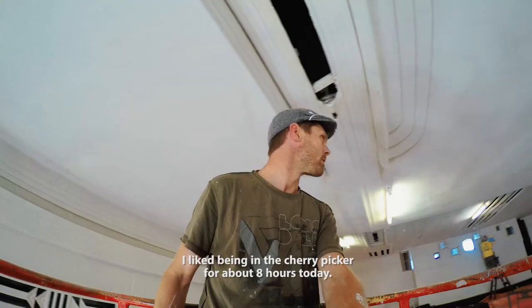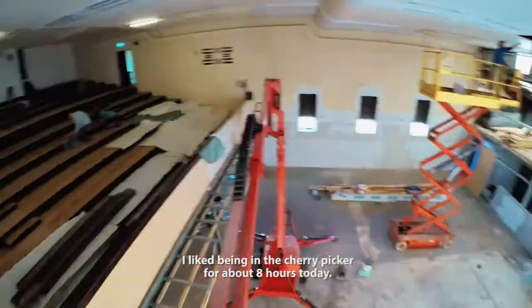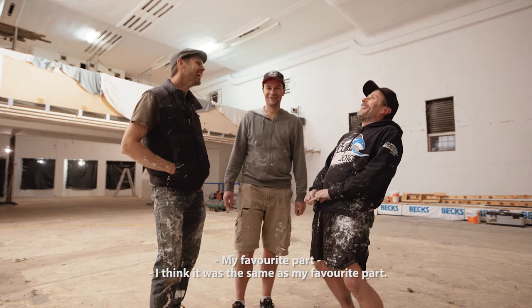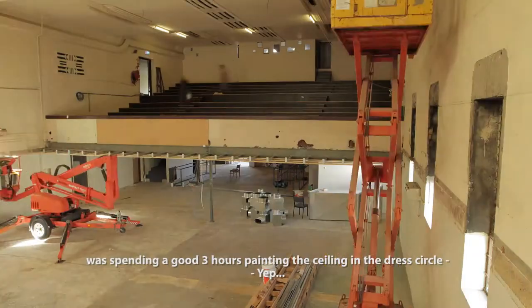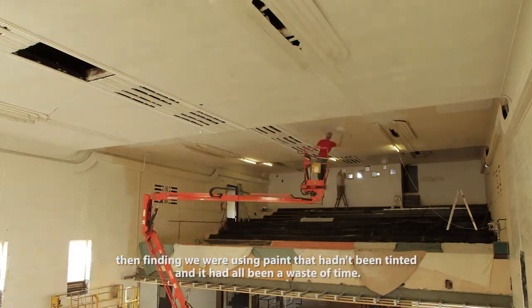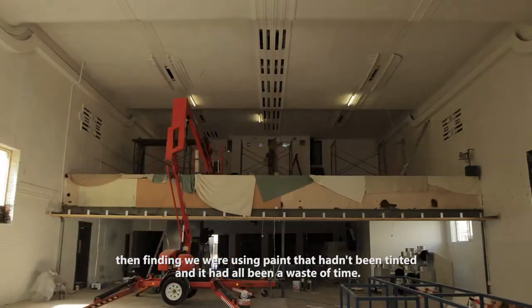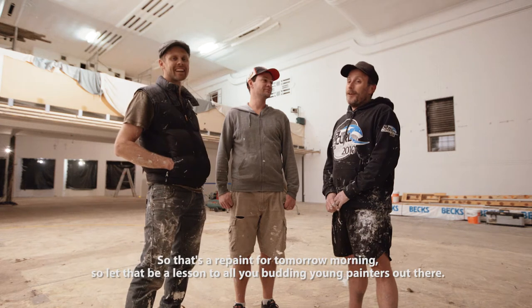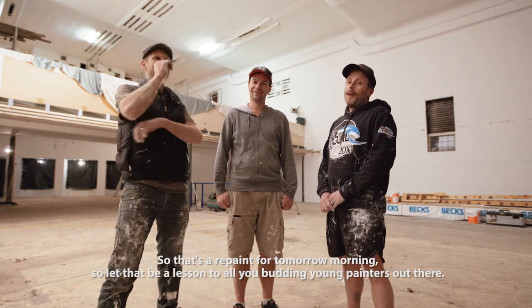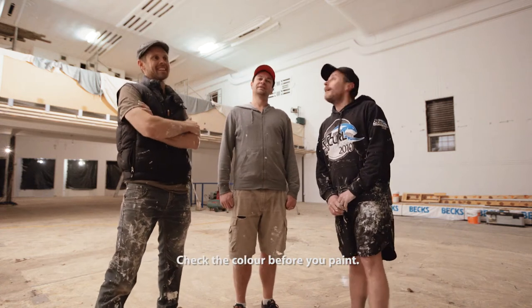I liked being in the Cherry Picker for about eight hours today, it was my favourite part. We were spending a good three hours painting the ceiling of the dress circle and then finding we were using paint that hadn't been tinted and it had all been a waste of time. So we'll repaint it tomorrow morning. Let that be a lesson to all Bunningham painters out there — check the colour before you paint.